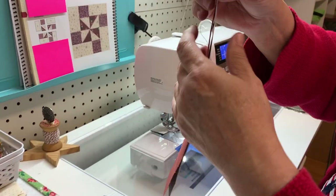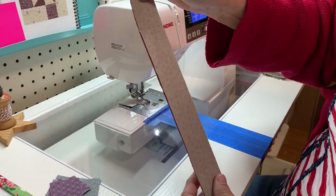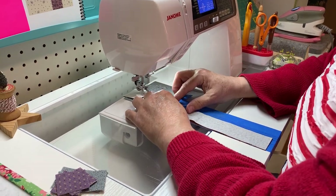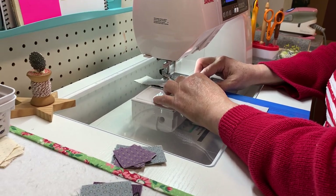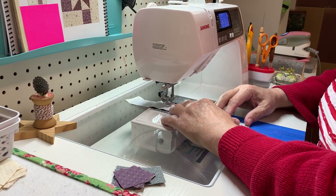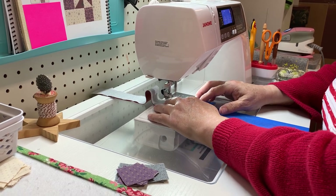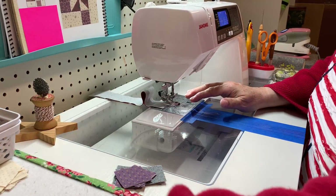I'm just going to make a strip — about eight, nine, ten inches long, maybe ten inches. And I'm just going to sew it. I could use a leader and ender block, but I'm going to go ahead and take one of these and sew it since it's part of this block.